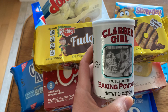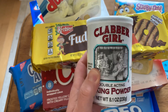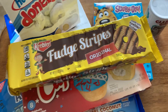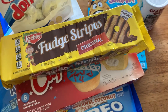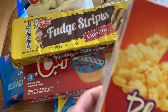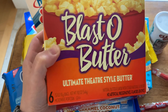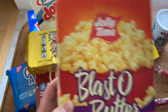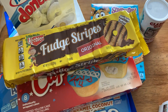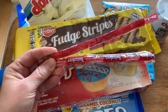I also picked up Clabber Girl baking powder. I bought this one time a few years back and I really like this baking powder - and the packaging is really nice too. I also picked up for my daughter, if I could get it here - Jolly Time Blasto Butter, ultimate theater-style butter popcorn. I thought she would love this.